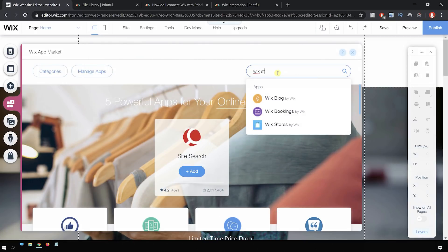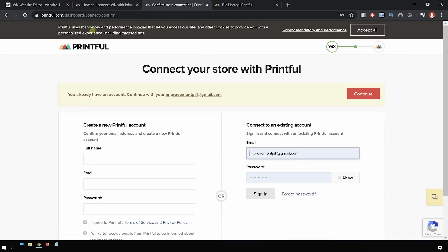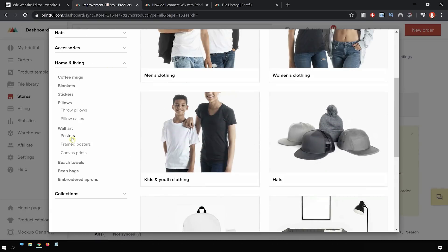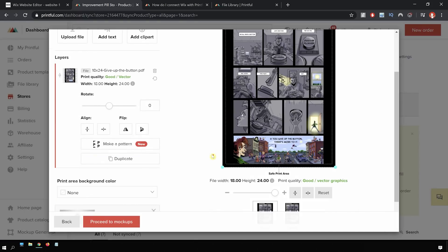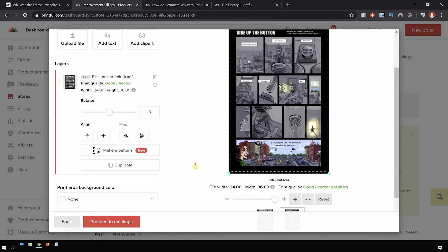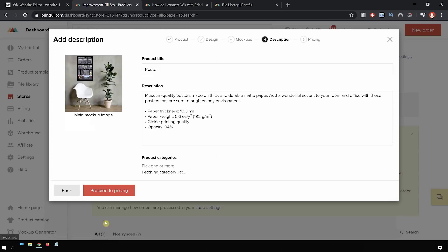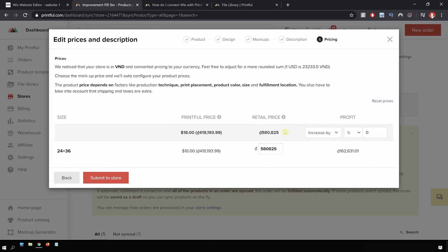I'm going to quickly fast forward and show you how I added a product, because I'm actually using another website called Printful, where they will print the posters whenever anyone orders. There were a couple of steps I had to jump through to set that up, so I'm fast forwarding — it's very straightforward, I basically followed the instructions they gave me. I had to switch the currency and add in the product. This doesn't really have anything to do with Wix — it depended on Printful.